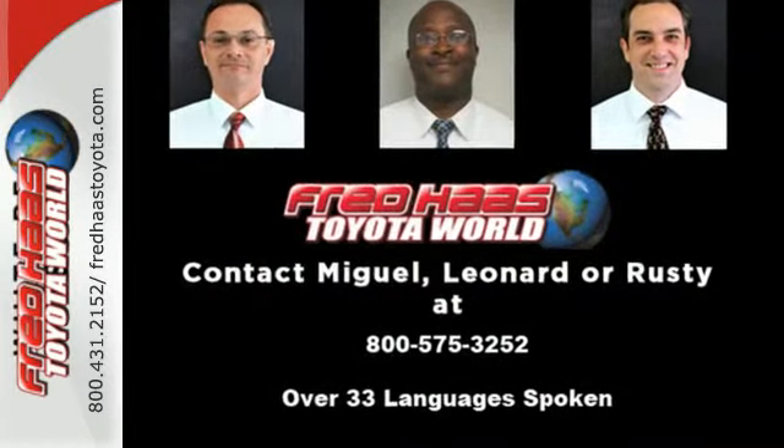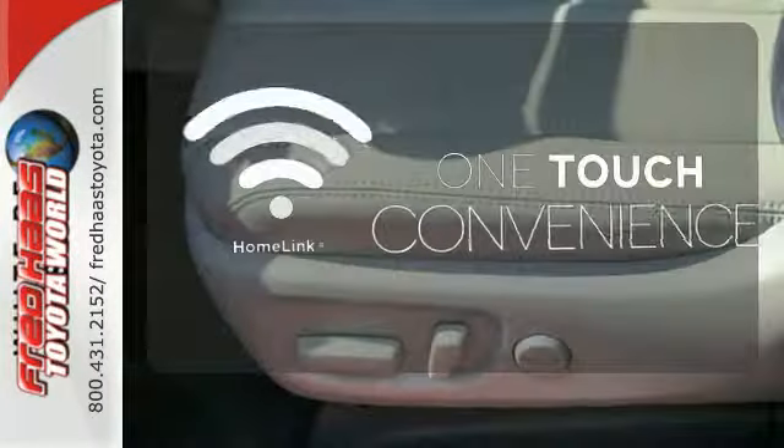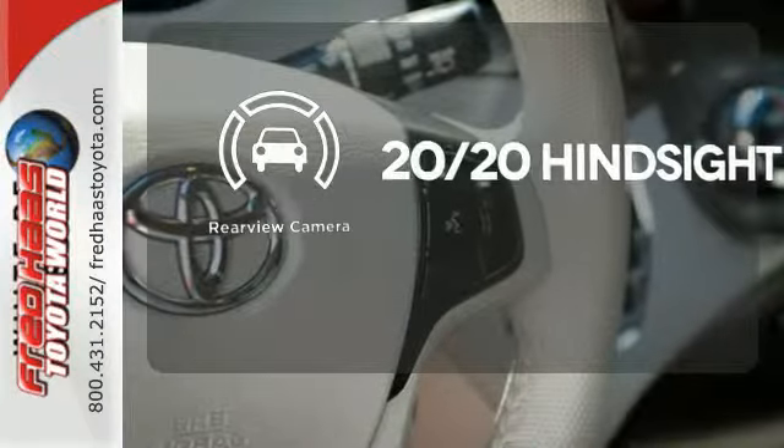Its strength starts with the V6 engine, and convenience amenities include speed control and keyless entry. With Homelink, one touch makes your arrival as welcoming as if you'd never left. See objects previously out of sight with a rear view camera.